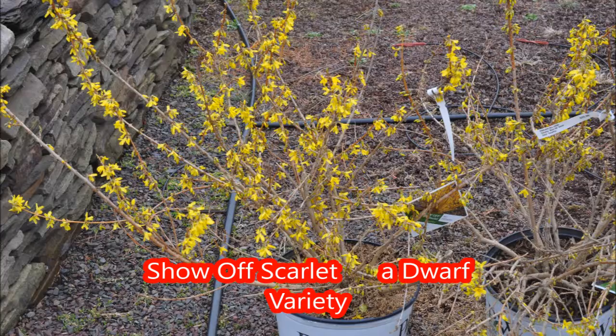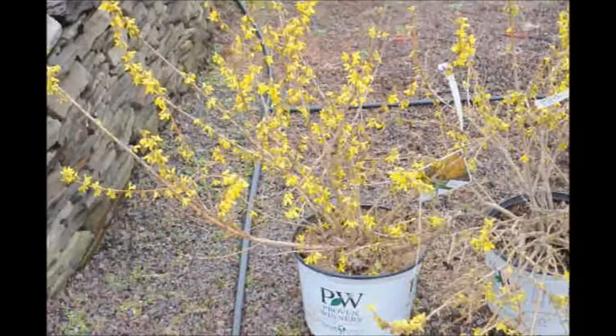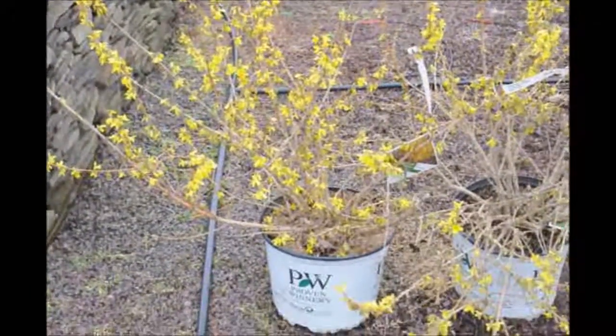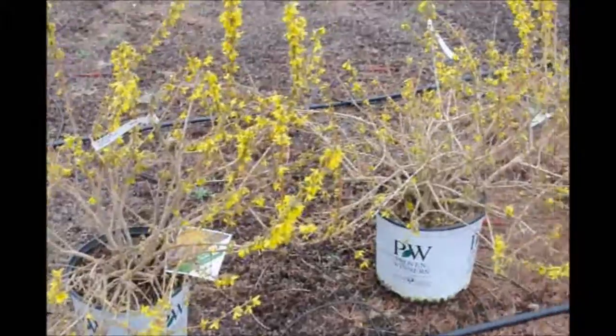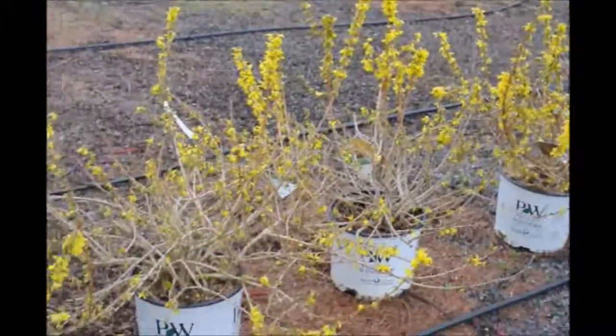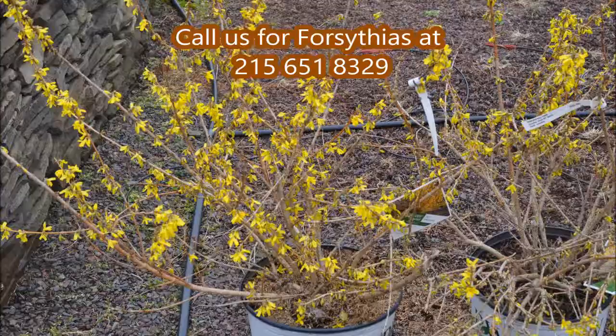Forsythia is a wonderful plant. I always enjoy driving around in early spring and looking at all the yellow flowers coming out — it brings me much joy seeing it. If you'd like to plant a forsythia, I would encourage it. Just put it in a spot that allows it to grow.